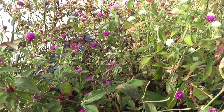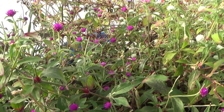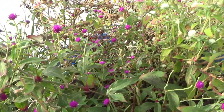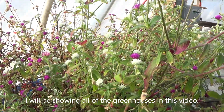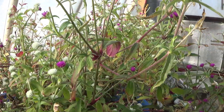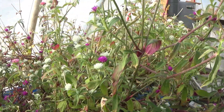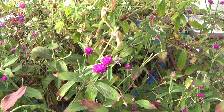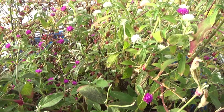I wanted to show you some of what we still have going on in here. You can see the beautiful gomphrenas here — these are ready to be picked. These plants are over a year old and they're still going. We just keep harvesting off of them, keep feeding them — beautiful plants, beautiful colors too.